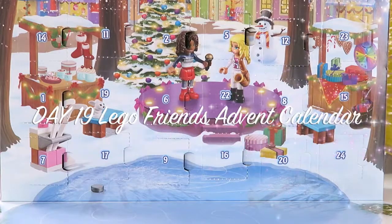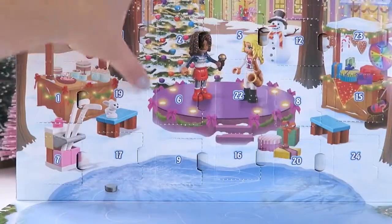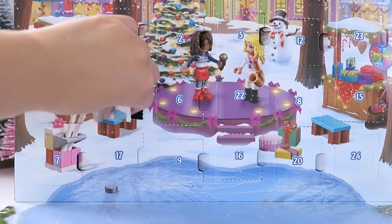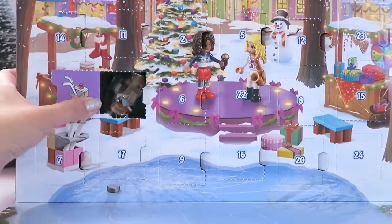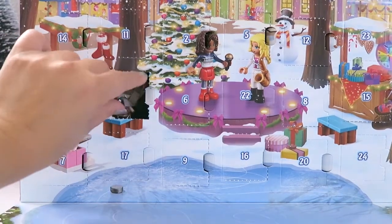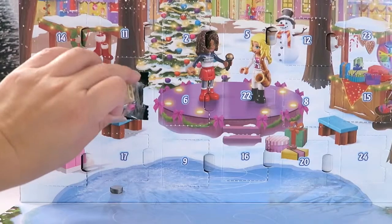Hi everybody, Cookies and Playdates here! Today is day 19 of our LEGO Friends Advent Calendar. I cannot believe we are six days away from Christmas, and I'm excited to see the surprise for today — it looks pretty exciting!